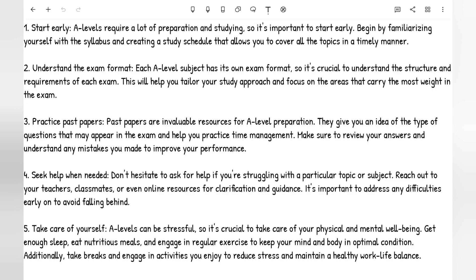So back to our point: seek help when needed. Don't hesitate to ask for help if you're struggling with a particular topic or subject. Reach out to your teachers, classmates, or online resources for clarification and guidance. It's important to address any difficulties early on to avoid falling behind.